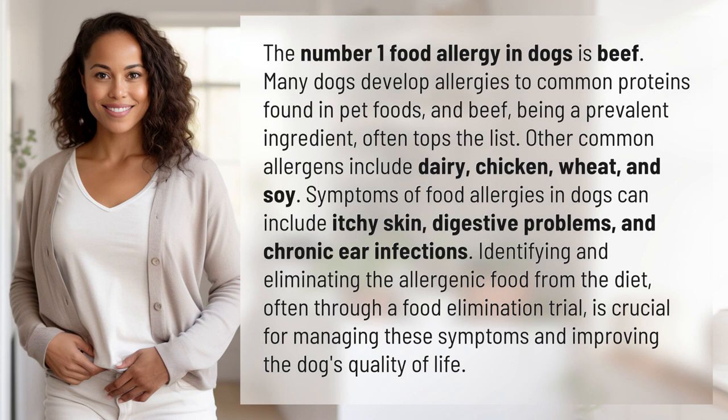Other common allergens include dairy, chicken, wheat, and soy. Symptoms of food allergies in dogs can include itchy skin, digestive problems, and chronic ear infections.